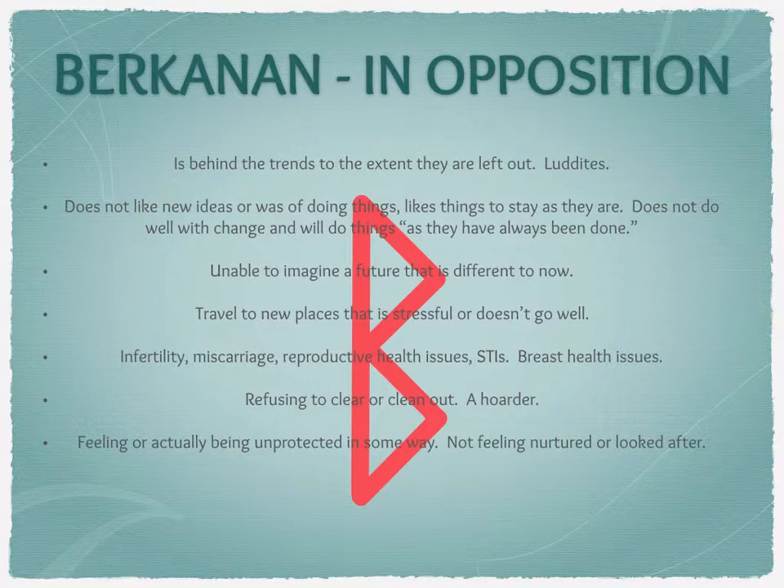It could be feeling or actually being unprotected in some way — feeling or not actually being nurtured or looked after. It might be that they had parents who were more interested in other things, or they're not being looked after at work — their manager never trained them and they've been left to fend for themselves. It might be that they don't have quality friends. Or it's a perceived thing — they do have support but they're just not willing to see it or ask for it, stuck in a victim mentality.